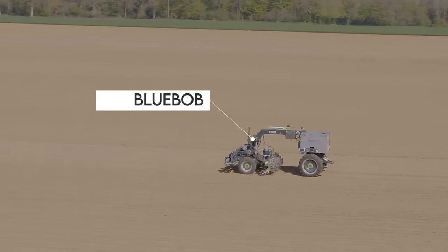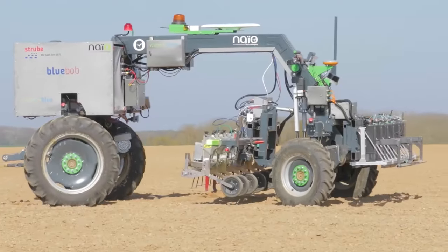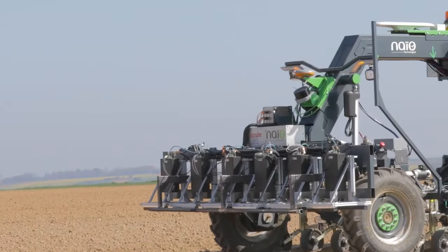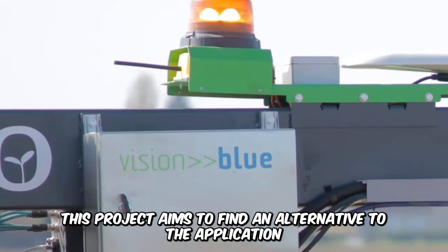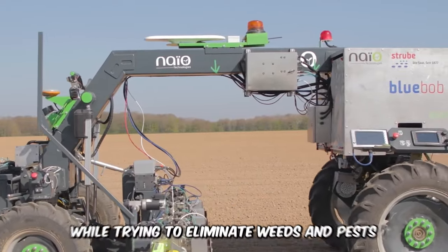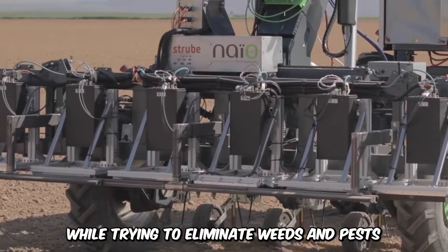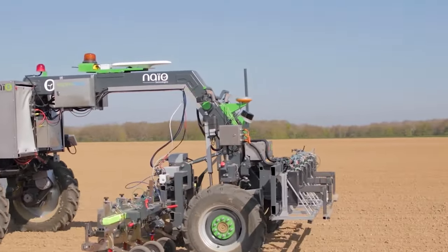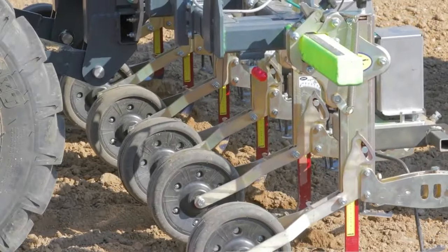Take a look at the Blue Bob, the autonomous weeding machine developed by Stroob Technology as a solution to chemical weed control in crops like sugar beet. This project aims to find an alternative to the application of chemicals to sugar beet plants while trying to eliminate weeds and pests. The project was initiated with other companies such as NAIO Technologies and Fraunhofer Development Center.